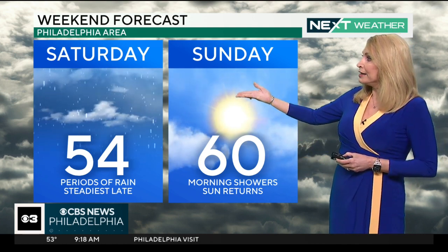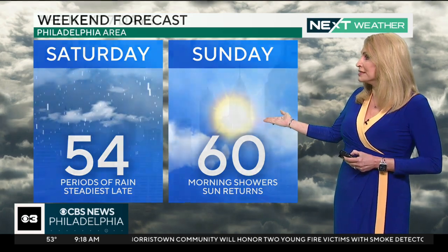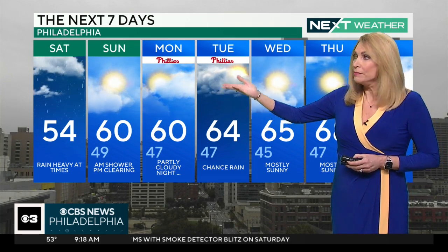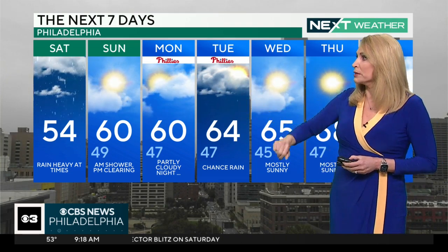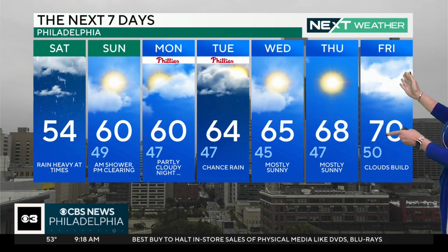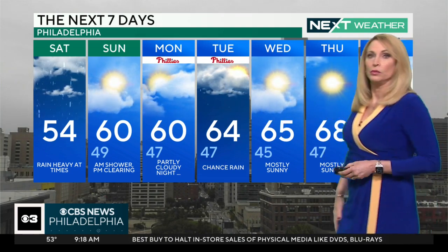54 today — it's a raw day out there. We should be 68 this time of year. 60 tomorrow as we start to see some of that clearing, so that's a treat. And then we hit 60 on Monday — we'll see clouds with some sun out there, maybe a sprinkle. We hope not too much because of the Phillies game. Another chance of a sprinkle with clouds on Tuesday, and then we clear out near 70 by the time we get to Friday.